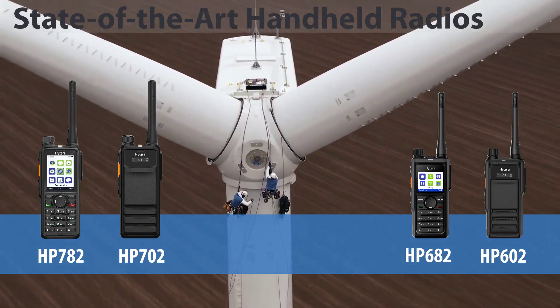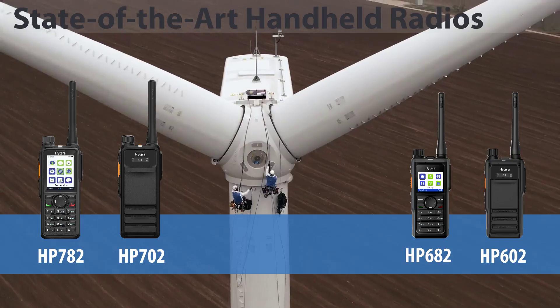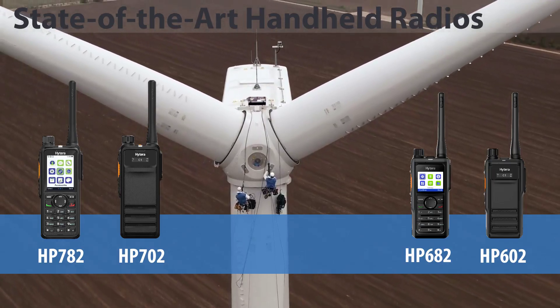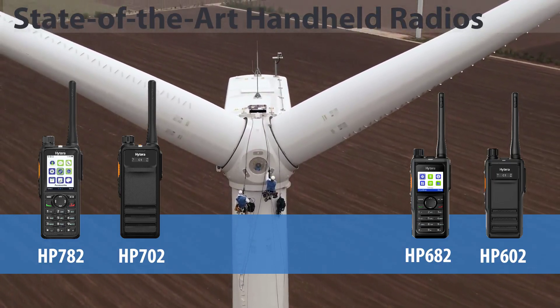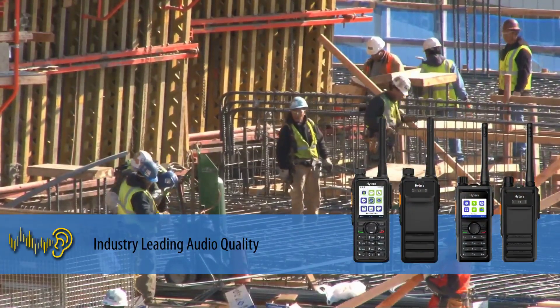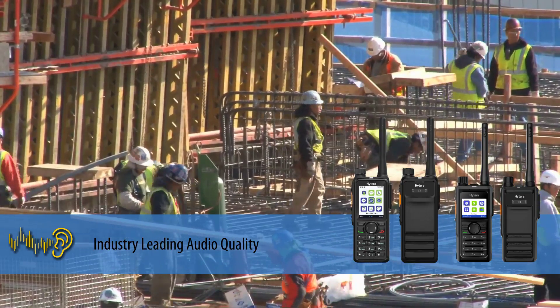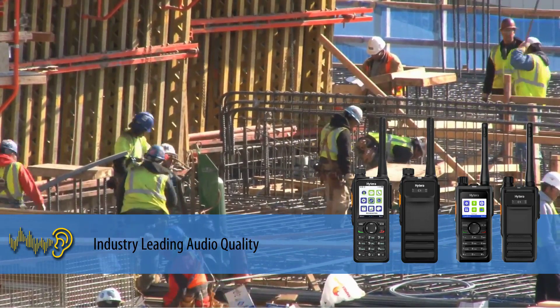The following features apply to all H-Series handheld radios, providing consistent durability and performance across the entire product line. H-Series radios deliver industry-leading audio quality with exclusive AI-based digital noise cancellation for clear communications in loud environments.